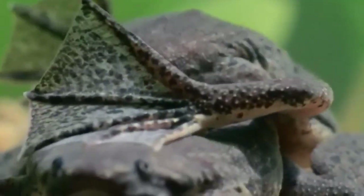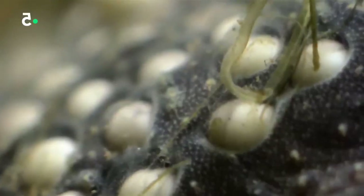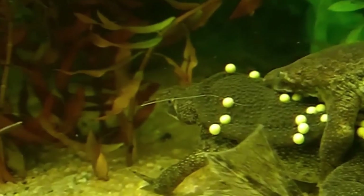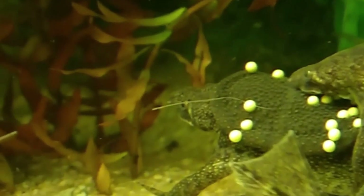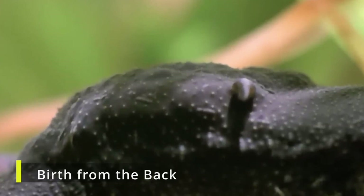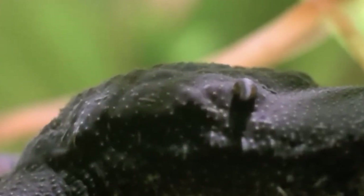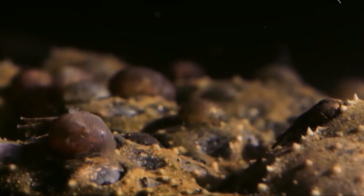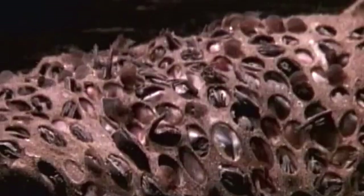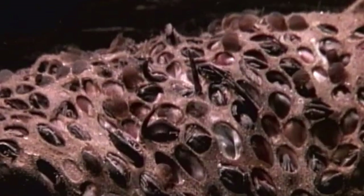In a phenomenon that might seem surreal to many, the female's skin grows over the eggs, effectively embedding them in pockets on her back. The embryos develop into tadpoles within these pockets, and after a development phase lasting several weeks, fully formed toadlets emerge. Witnessing the young toads emerging is an eerie yet enthralling spectacle, often likened to something straight out of science fiction.